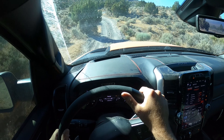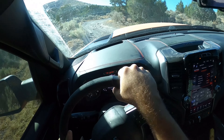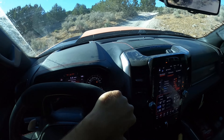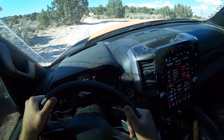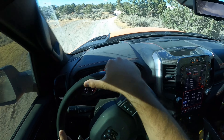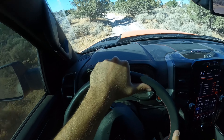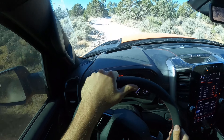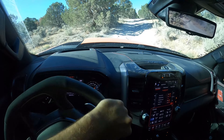I feel like I'm wasting the power of this truck. If I was just going on a trail like this to explore off-road, I'm not going to use all 702 horsepower — I'm going to use like 50, right? So that's another slight downside: unless you have wide open desert, which I happen to have here in Utah, you aren't really going to use it.